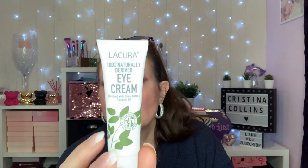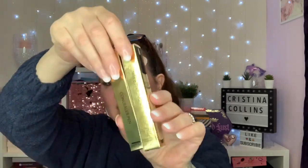Next I'll show you what I've brought from Aldi. The first thing is this 100% naturally derived eye cream enriched with shea butter and coconut oil. I think it was either £1.99 or £2.99 — it's the vegan range in the brown boxes. They're half price; I don't think they're selling as well as expected. It's 30ml, so even for £2 or £3 that is a really good price, and it's really soft on your eyes. It smells really fresh.